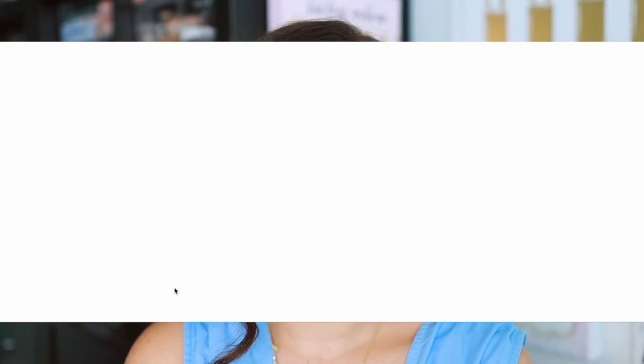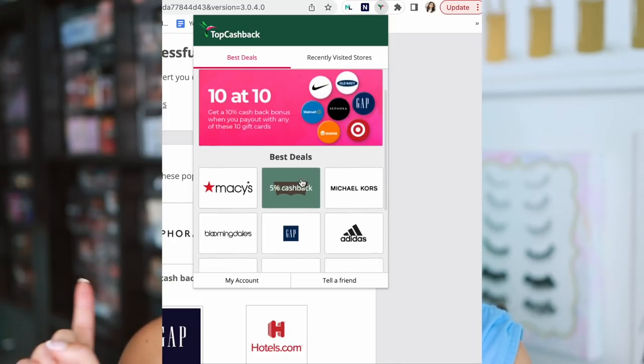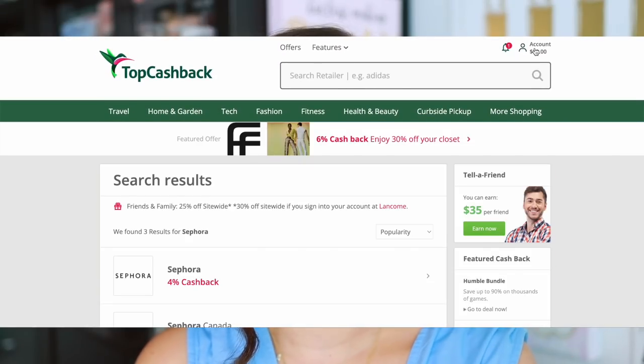I'm not the most tech-savvy, believe it or not, and it was really easy for me to set up. If you're using Chrome, make sure you use the browser extension — that makes it very easy. When you download it, you'll likely see the logo in the top right corner of your screen. When you click on it, there's a menu showing the best deals going on right now. Currently, Adidas is 15% cashback, Booking.com is 8% cashback, and Michael Kors is 12% cashback. There's also a section where you can see your recently visited stores. You can also use this on mobile as well. Just know that the categories for what is available to earn cashback change frequently, so make sure you use the browser extension or visit the Sephora page on Top Cashback.